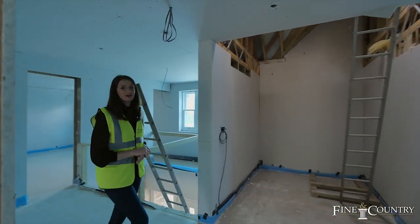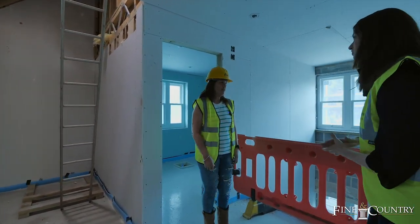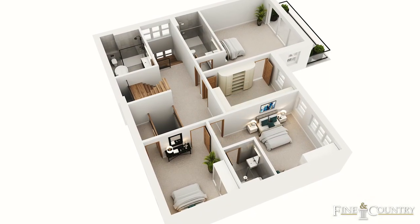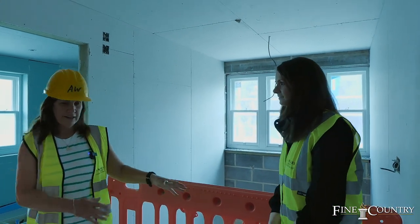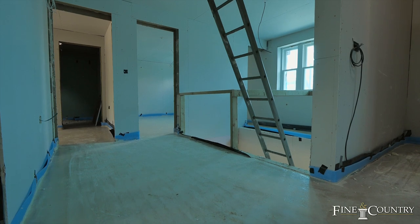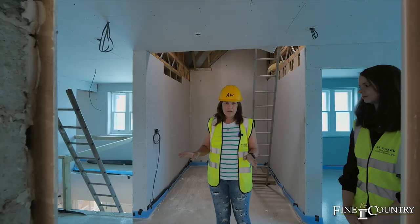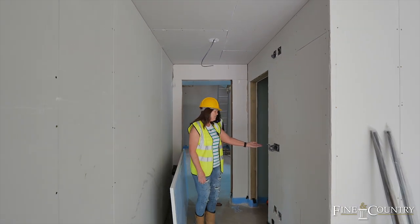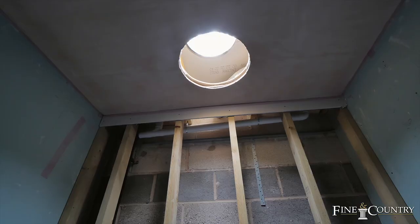We've left Scott downstairs and we're now joined by Catherine, the developer of this property. This is the first floor — you'll have come up from the hallway, up the bespoke staircase in American White Oak, onto this lovely landing which gives a nice feel of space. There's lovely light coming through from the window — it's light, spacious, and has a nice flow. We move into the master suite, which has an ensuite immediately to the left with a lovely shower, sun tunnel, and all the other sanitaryware you would expect.